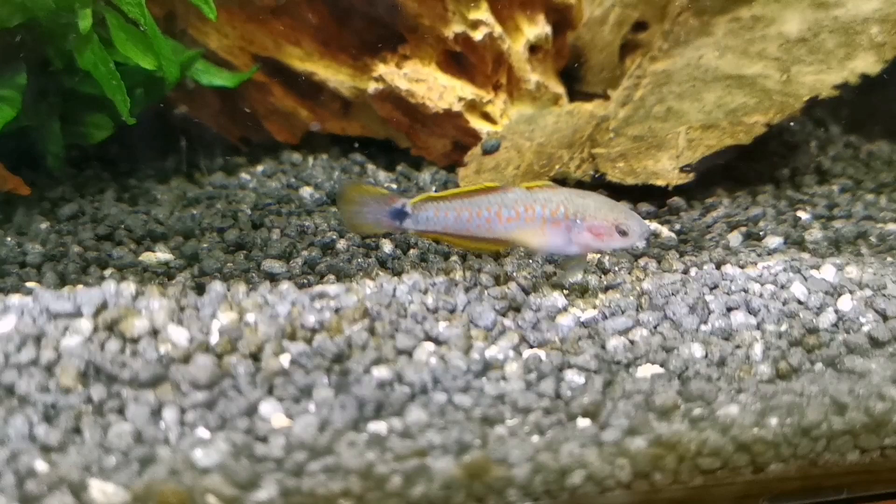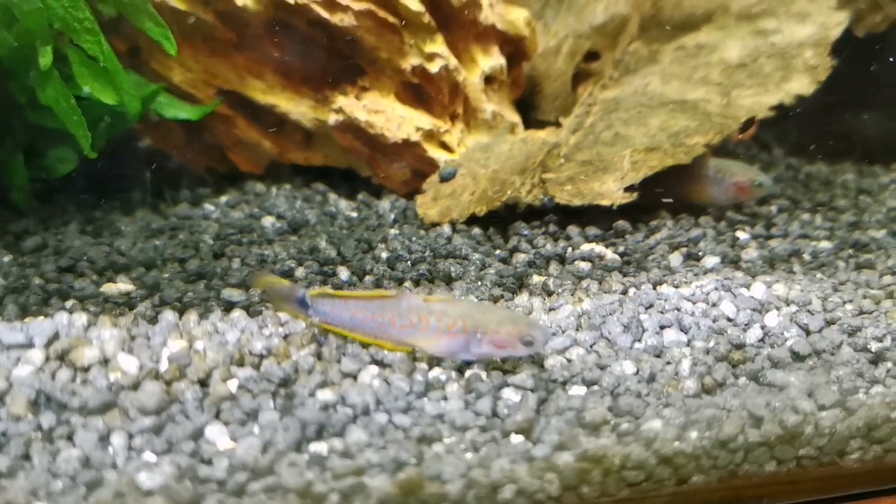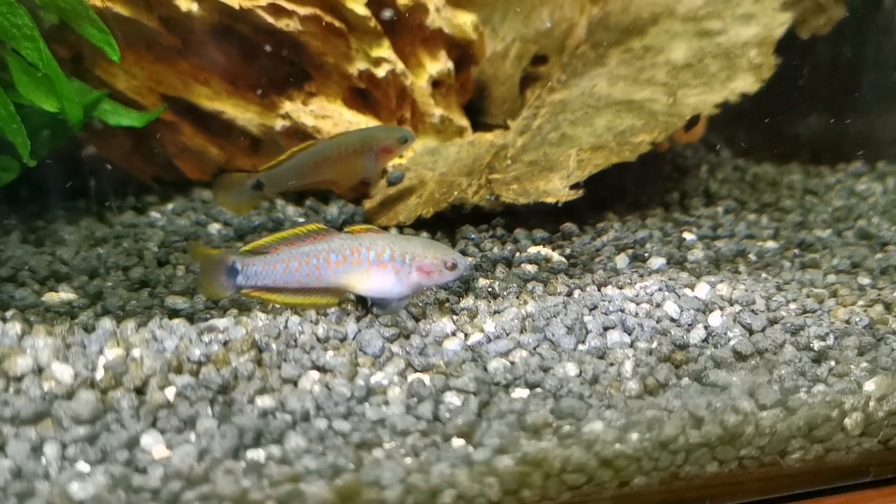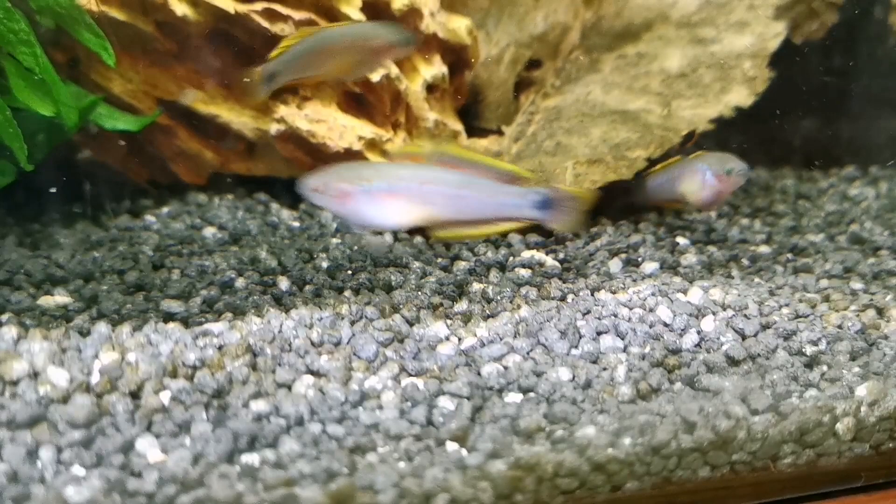They tend to spend most of their time at the bottom of a tank, so a tank where you have fish that spend their time at the top will certainly work very well — something like hatchet fish. I've just moved mine into a tank with guppies and everybody's getting on absolutely fine; there's no aggression at all, although I could imagine them eating each other's young.